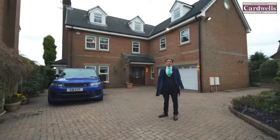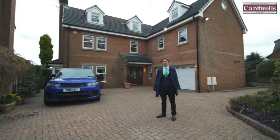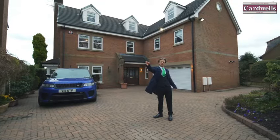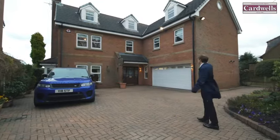Welcome to Regent Road, Lostock, one of the most exclusive residential areas in Bolton. We're just a short drive from Bolton School, and the tennis club is further up the road. Let's go inside and have a look around.